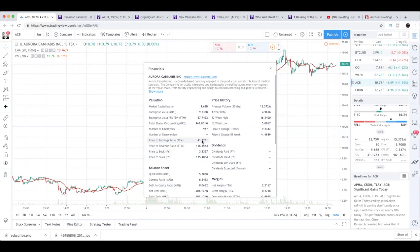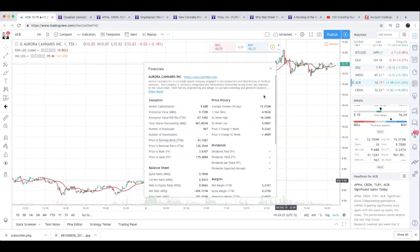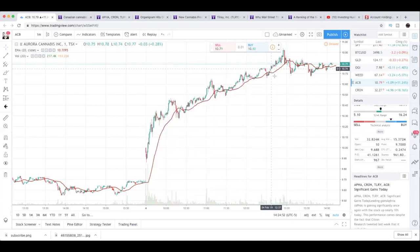Aurora Cannabis earnings are coming up February 11th. And if earnings go as predicted — I did make a video where I talk about Aurora Cannabis earnings, Aurora Cannabis earnings prediction — I predicted exactly how much I think Aurora will announce on their gross revenue. Aurora Cannabis market cap is at $9.68 billion. They're almost back to being a $10 billion company and earnings are coming up. My guess is that their earnings are going to be between $50 to $60 million gross revenue. It would be amazing to see them go above $60 million, but we don't know for sure.